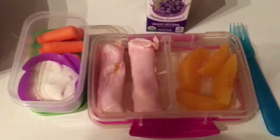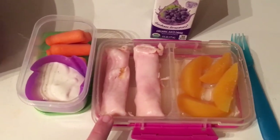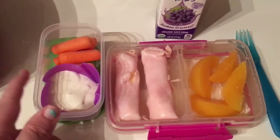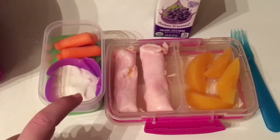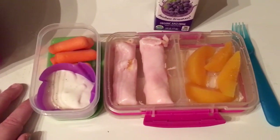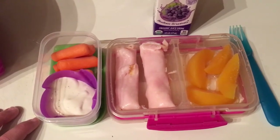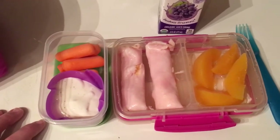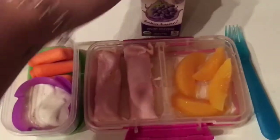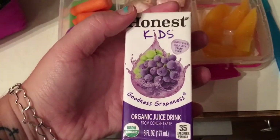It is Friday, so this is going to be the last lunch of the week. Today she's got two turkey and cheese roll-ups, peaches, and carrots with ranch. The Hidden Valley Ranch has a squeezable bottle with a little hole in the top, but that little hole was stuck in the lid and I didn't realize it, so a whole bunch of ranch came out — my poor child has a ton of ranch for five carrots, so that was fun.